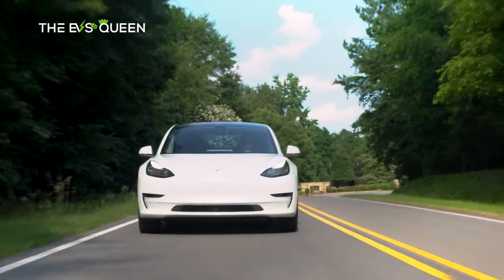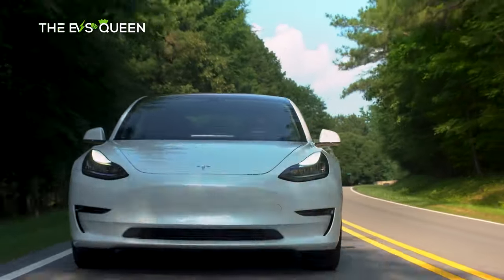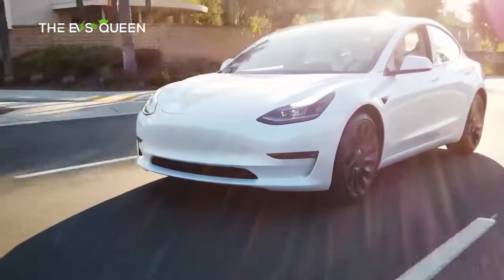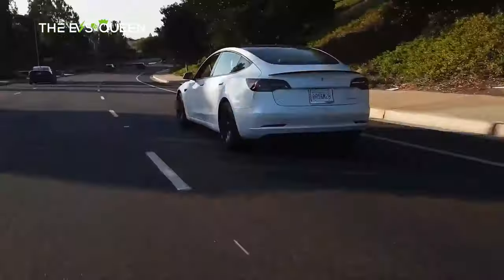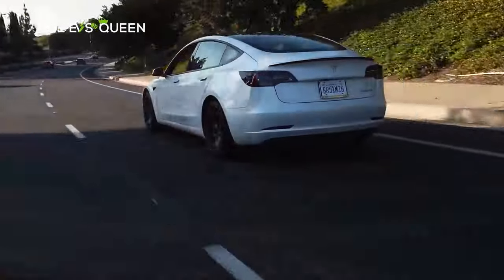The base model, for example, has a 554-kilometer range, up from 545 kilometers, and a 5.9-second zero to 100 km/h time, down from 6.9 seconds. The long-range variant has a maximum range of 688 kilometers, up from 600 kilometers.